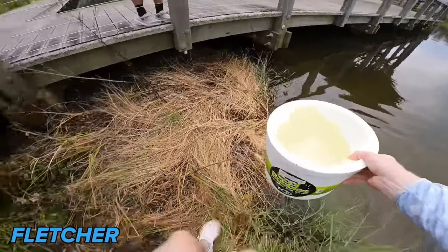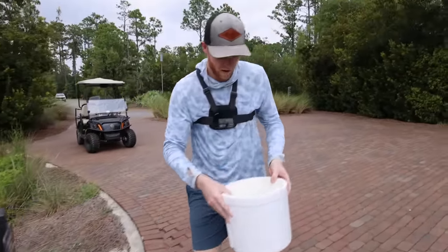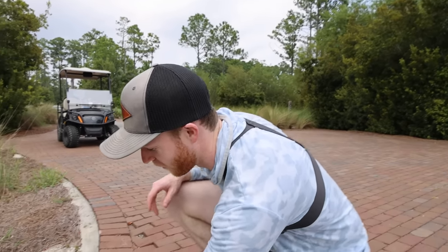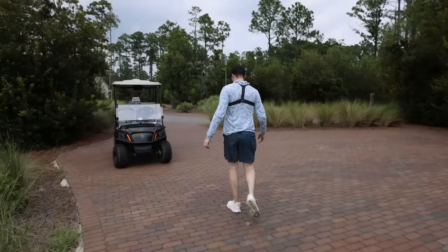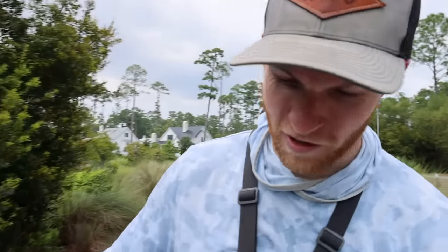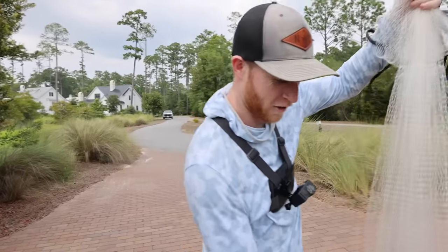We got what we came for. This is actually brackish water, so hopefully once we put them in fresh water they don't get shocked from the salinity — the salt content. I was always bad at English in school, but that's okay — we make fishing videos for a living now so I don't think I needed it.